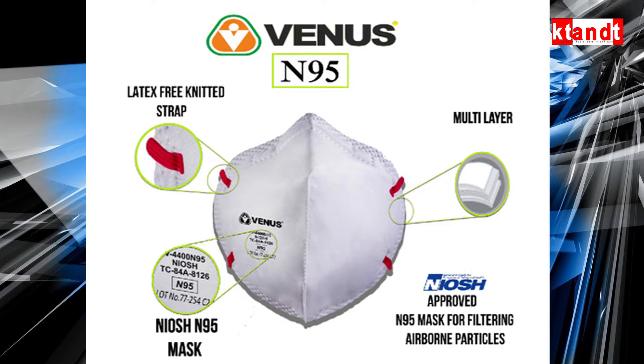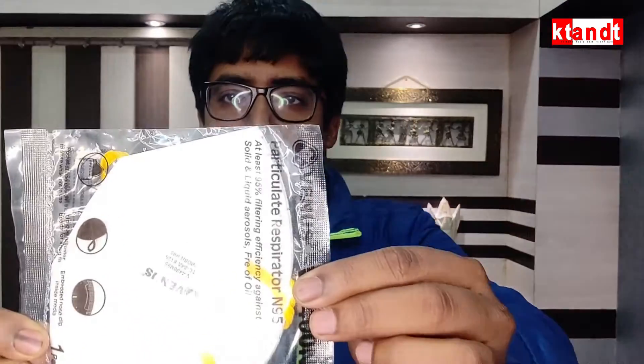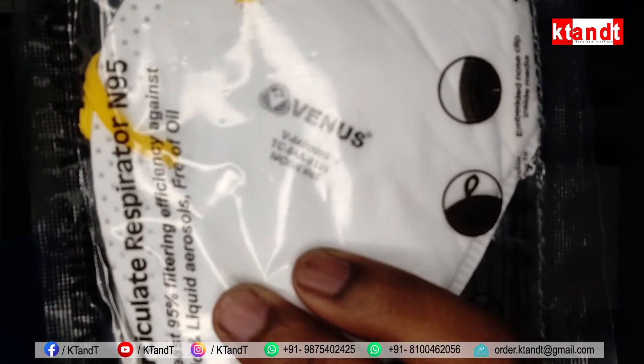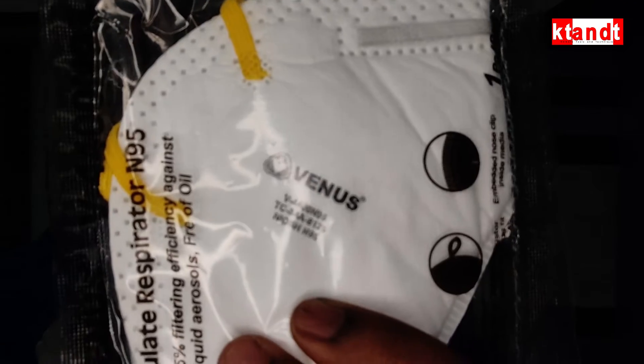The NIOSH approval is shown on the box — that is the National Institute for Safety and Health. Here you have the address of Venus. A plus point is that when you open a mask from the box, you can see that each mask is separately packed, with the model number mentioned on the package, and the MRP is mentioned on the opposite side.